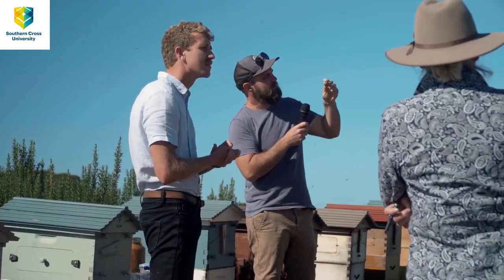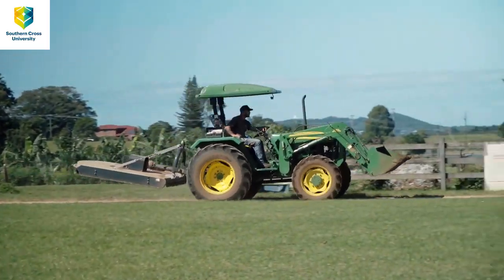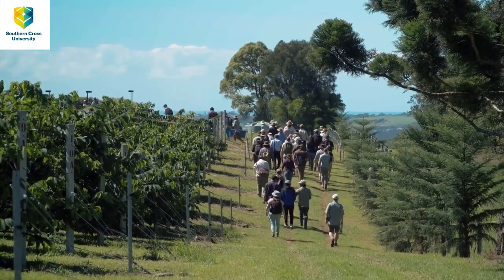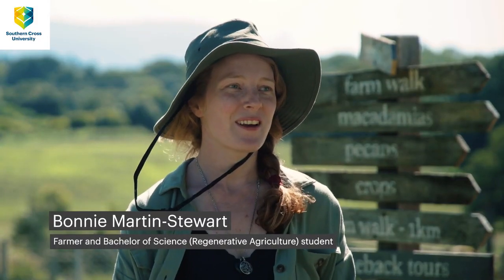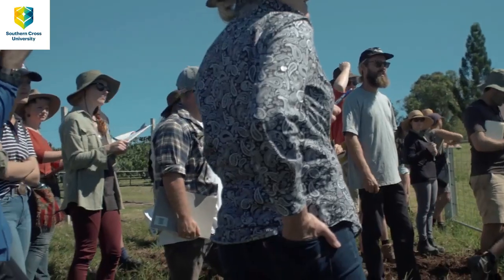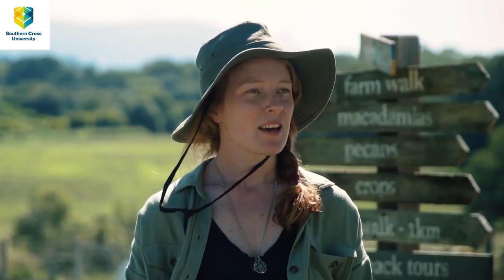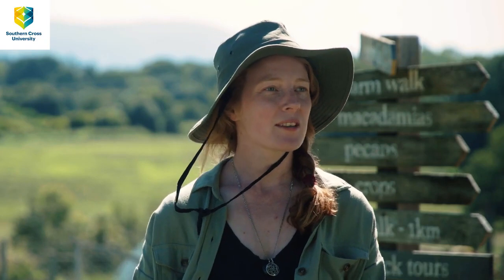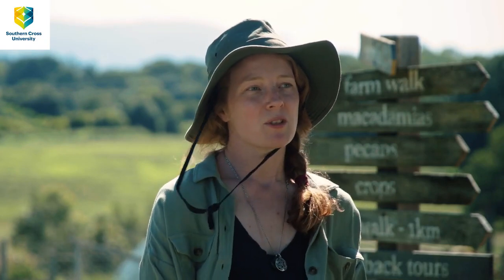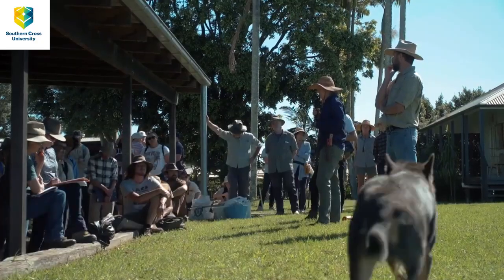Being able to put names to faces and ask questions in person with our lecturers is especially good. This morning with the custard apple farm — just learning how he integrates both conventional practices with best practice and regenerative things — it was really inspiring. The regenerative agriculture courses here at Southern Cross University are aimed at students who are interested in pursuing a career in this field.